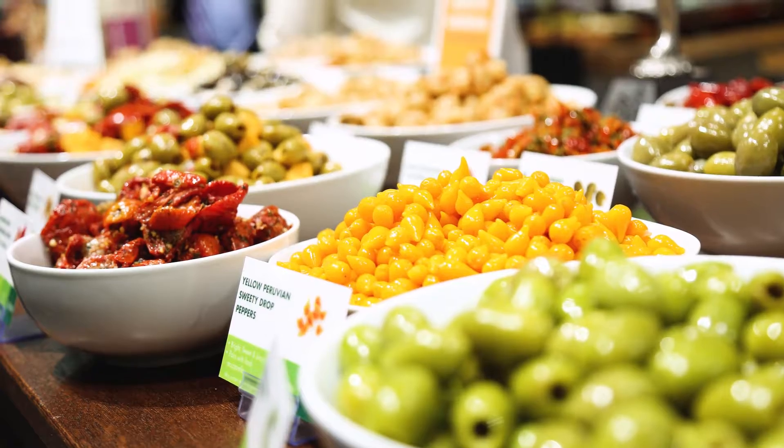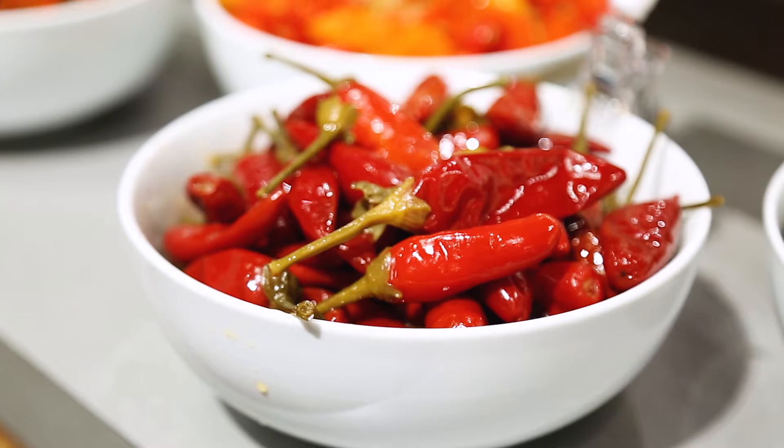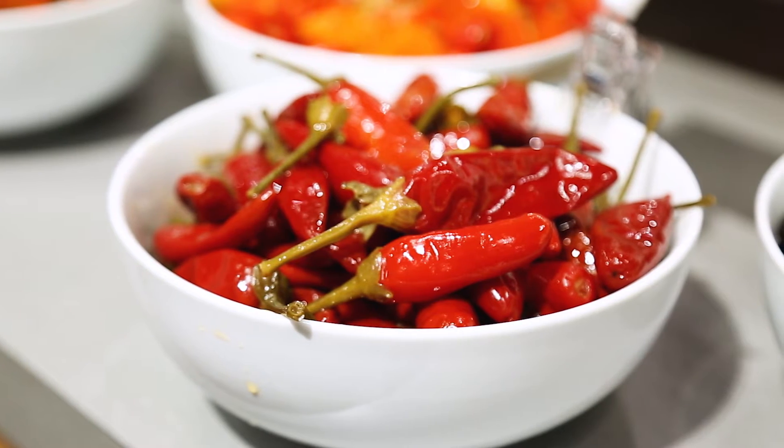We've got a wonderful Calabrian pepper coming out of Italy — great texture, wonderful for flatbreads, and excellent for pizza programs.